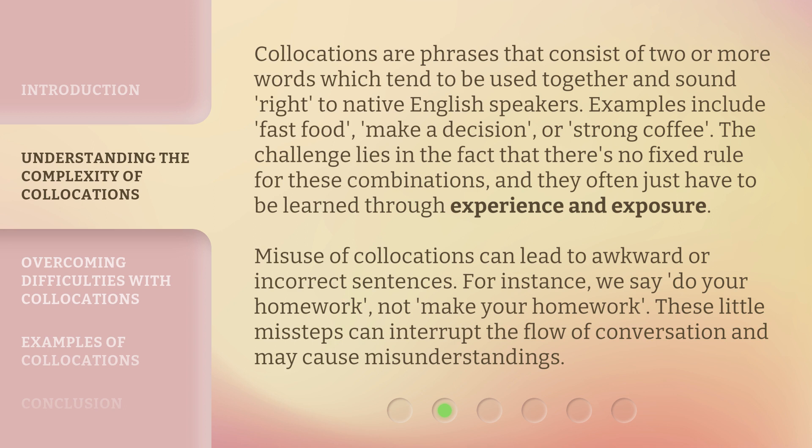Misuse of collocations can lead to awkward or incorrect sentences. For instance, we say 'do your homework,' not 'make your homework.' These little missteps can interrupt the flow of conversation and may cause misunderstandings.